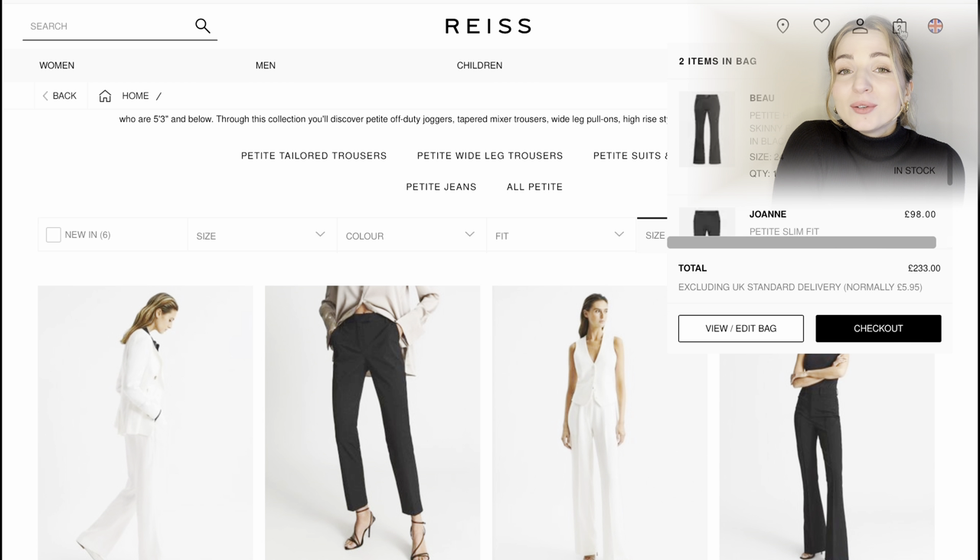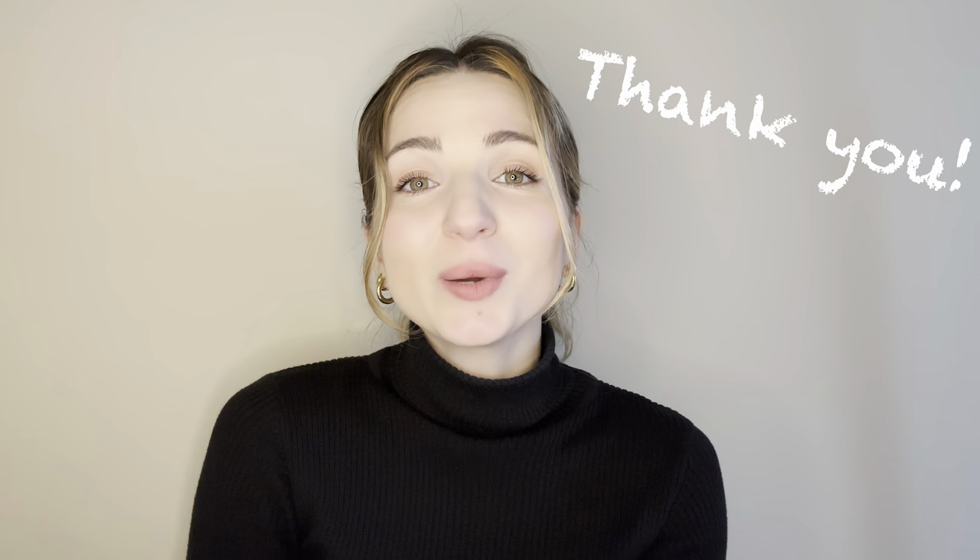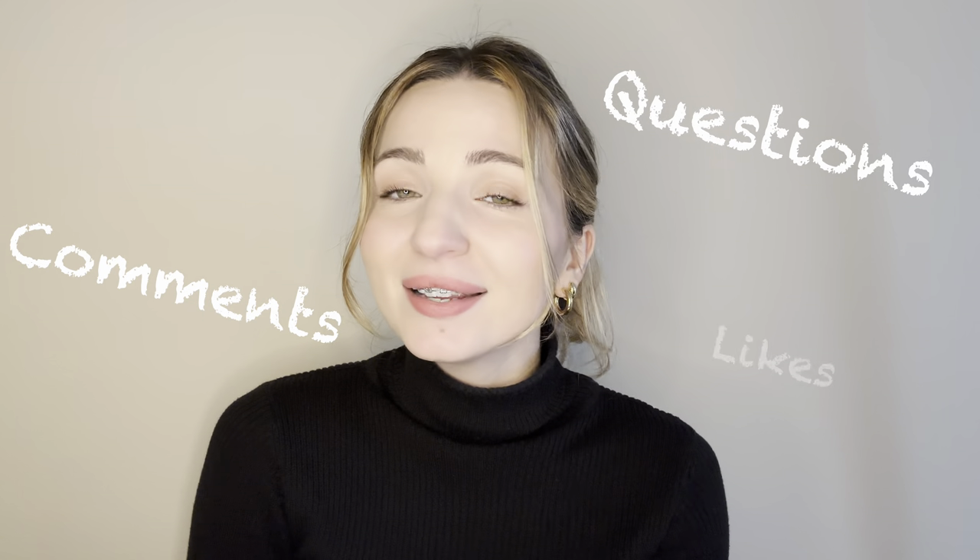Feel more happy about your height and confident that you can find clothes and trousers that suit you just as well as the mass market. A huge thank you to all of you who have subscribed to my channel — thank you for your comments, questions, and likes. If you haven't subscribed yet, feel free to press the subscribe button. Click on my previous videos — maybe you'll find something useful, new, or interesting. Thank you for your time today and hopefully see you soon.